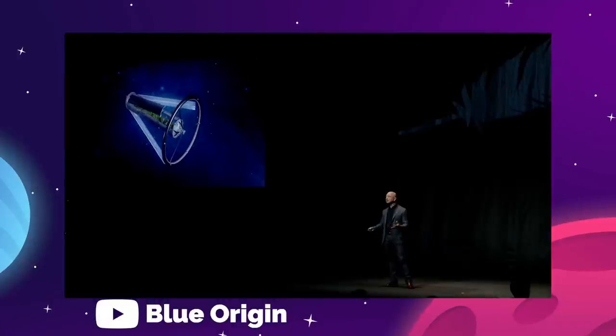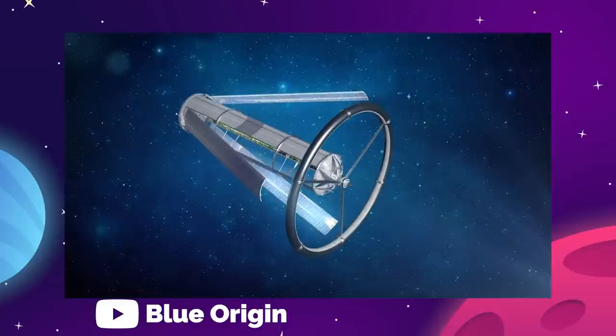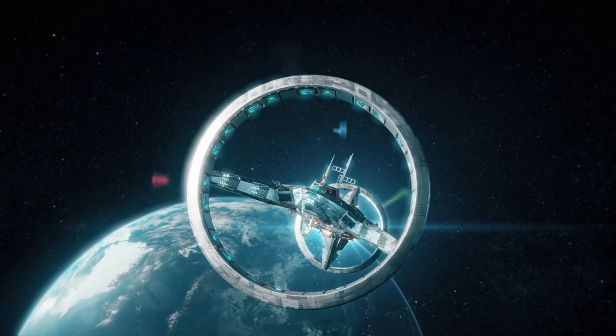Let's talk about O'Neill Cylinders — humongous, rotating cities that float in space. Because, as much as we like to talk about colonizing planets, there is another way to get people off the Earth: colonizing space itself.